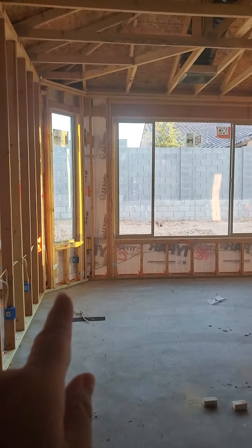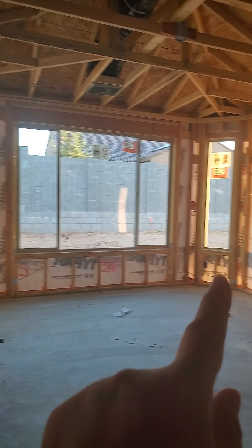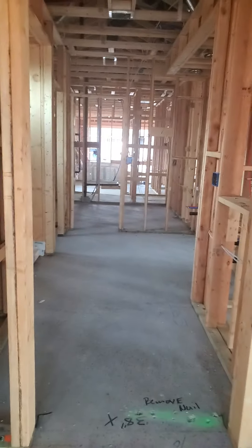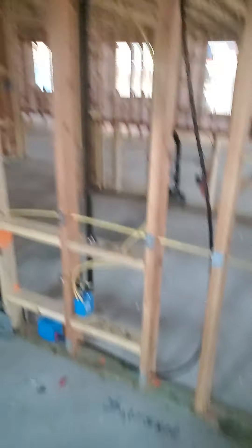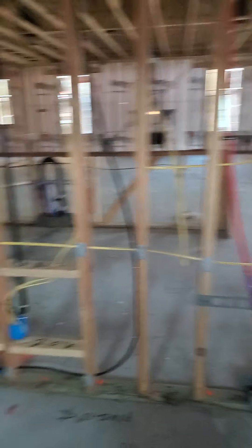Here's the master bedroom and here's the bay window. And here is the master bathroom. This will be the linen closet, the shower. There's two sinks — one sink here and one sink over there. Here's where the toilet is. And here's the walk-in closet, the master bathroom closet.